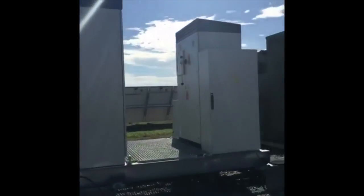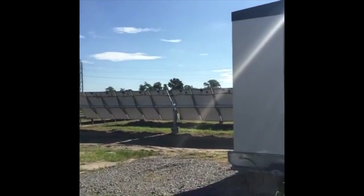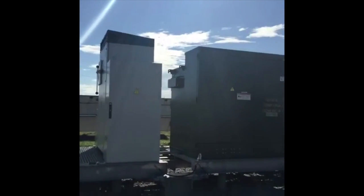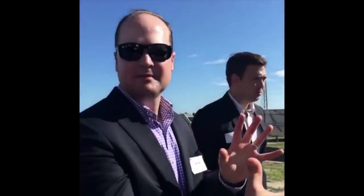So these are the inverters. They take the power from the solar plant, which is in direct current, and convert it into alternating current, which is what we use to plug in our appliances at home. There are two of them here, so that half of the solar plant is converted with one inverter and the other half with the other inverter. That way, if you lose one inverter, you won't lose the entire plant — you can still keep one half running. So there's some redundancy.